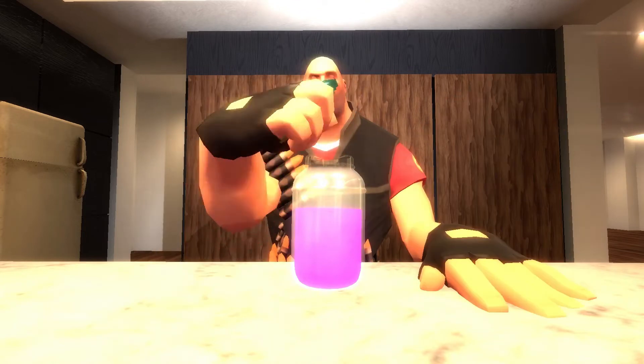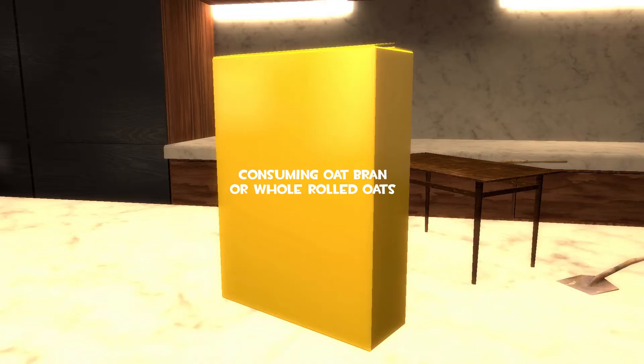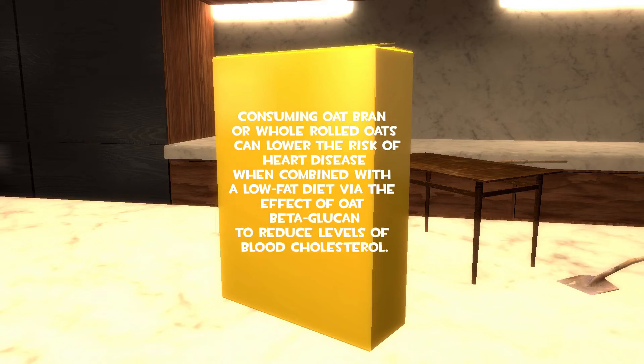Let's dig in! Mmm, delicious and nutritious. Consuming oat bran or whole rolled oats can lower the risk of heart disease when combined with a low fat diet, via the effect of oat beta-glucan to reduce levels of blood cholesterol.